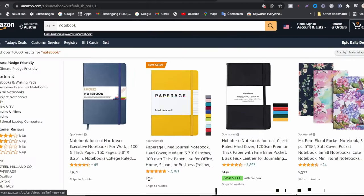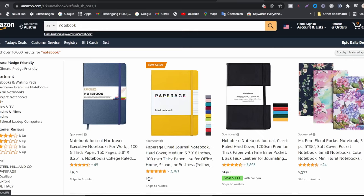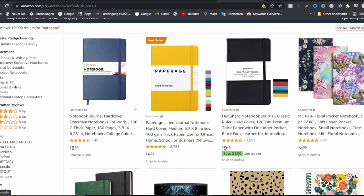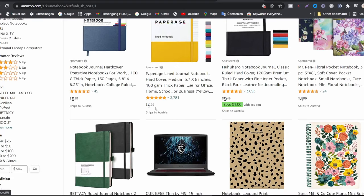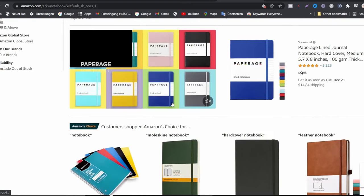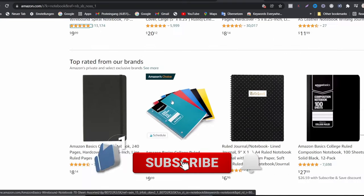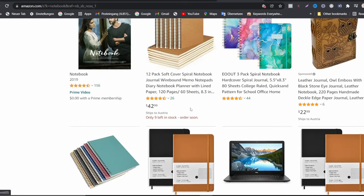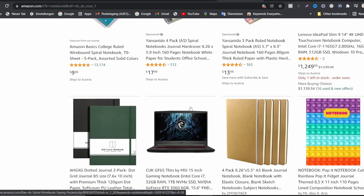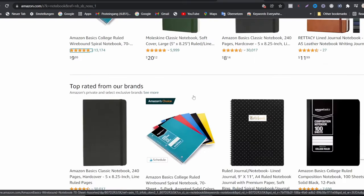Without wasting any time, let's move in. First of all, I want you to go to Amazon and write 'notebooks' on the search bar. When I search for notebooks, you can see there are different types here — this one for $8.99, and this one for $9.95, already sold 2,781 copies. There are different types of notebooks here, and I can tell you they are very simple to create. You don't need any money upfront to start a business like this.